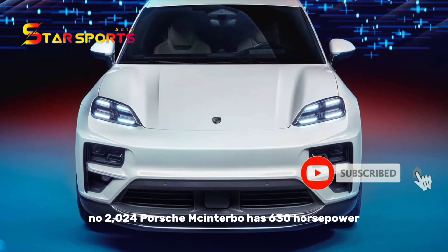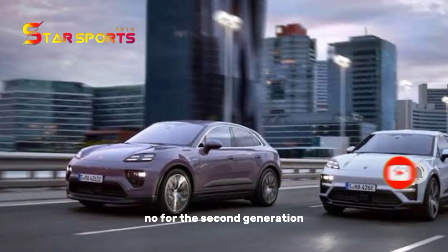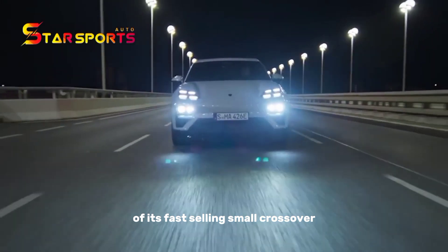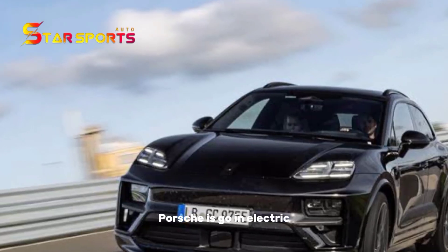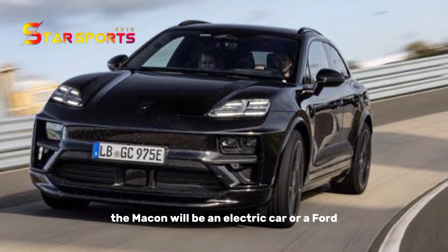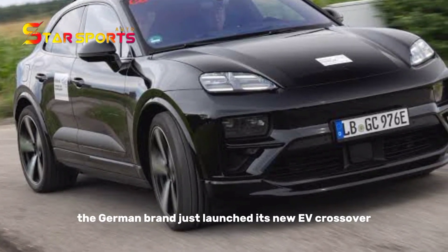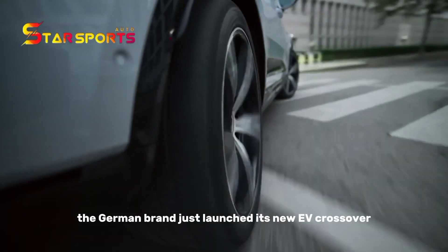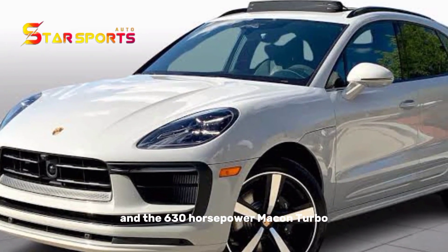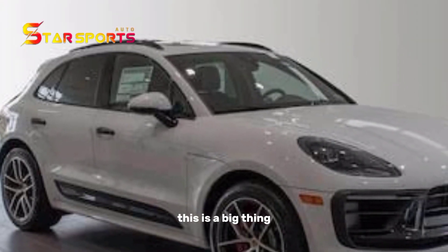The 2024 Porsche Macan Turbo has 630 horsepower and is all-electric. For the second generation of its best-selling small crossover, Porsche is going electric. The Macan, Porsche's best-selling model, will be an electric car. The German brand just launched its new EV crossover in two forms: the 400hp Macan and the 630hp Macan Turbo. This is a big thing.